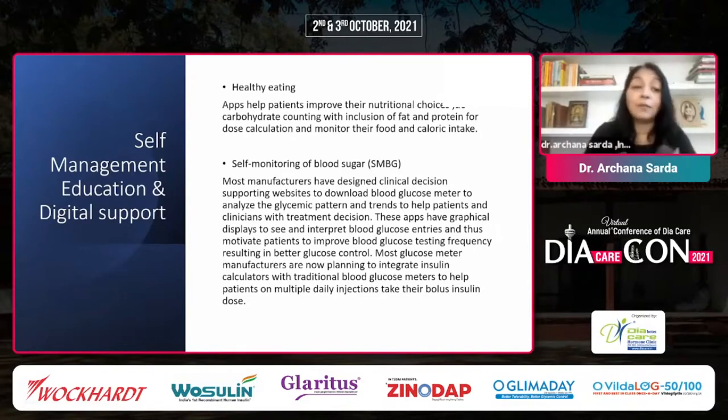Self-monitoring of blood glucose is another key part of the self-management program. CGMs are already a digital platform linked with various apps — viewable on mobile, downloadable, uploadable on common platforms. Even simple SMBG glucometers now have supporting websites where data can be downloaded, accessed by the doctor, educator, or patient, viewed as graphs or alerts for highs and lows, enabling action and interaction with healthcare professionals.